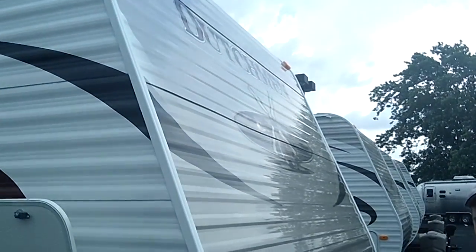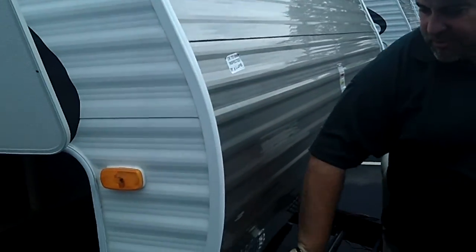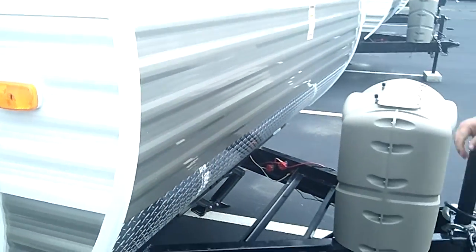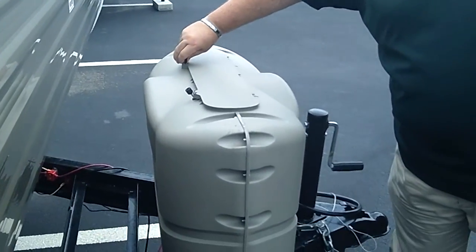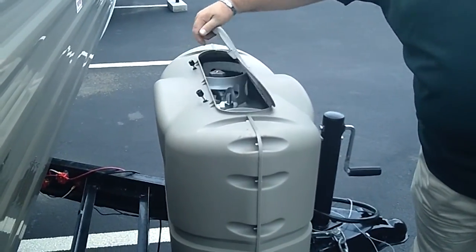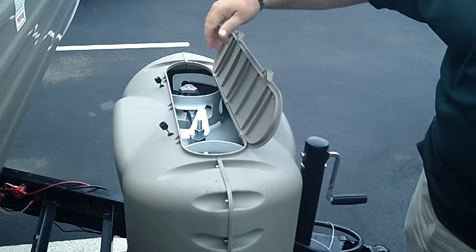Starting out on the front here, we've got aluminum siding and a rock guard — real sturdy. We've got the propane holder with real easy access. Just reach in and screw your knobs on and off.